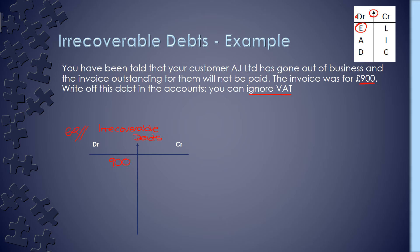Our other side will be our sales ledger control account — or possibly you might know it as your trade receivables. This is our asset account. But we're actually going to be reducing that by the £900 that we're owed, so we're going to credit it £900. So there's your double entry for irrecoverable debts: debit irrecoverable debts, credit sales ledger control account.